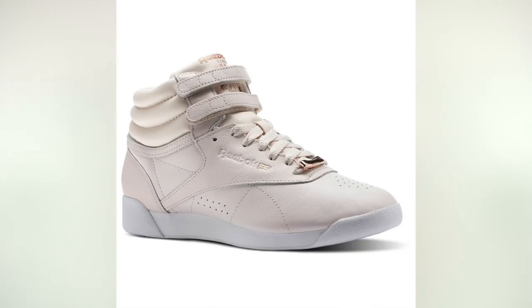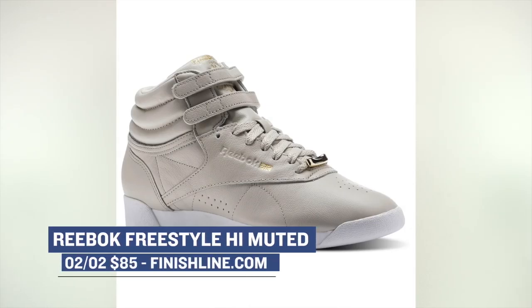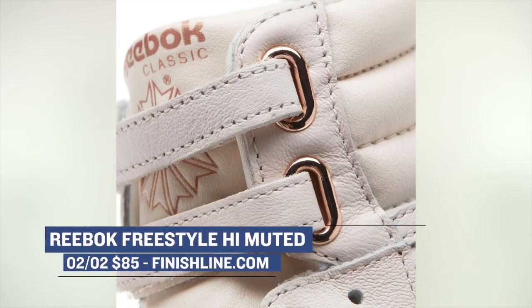For the ladies out there, Reebok is switching up the Freestyle High a little bit with some muted colorways. There are two colorways available — pink and sandstone — and each will cost you $85 when they release on Friday over at Finish Line.